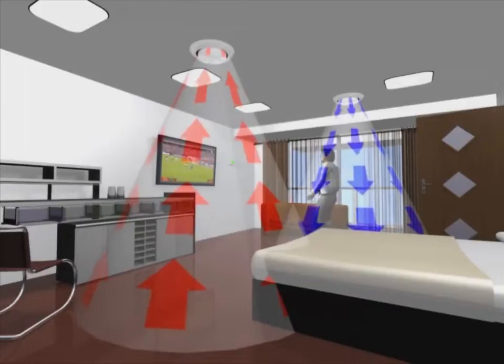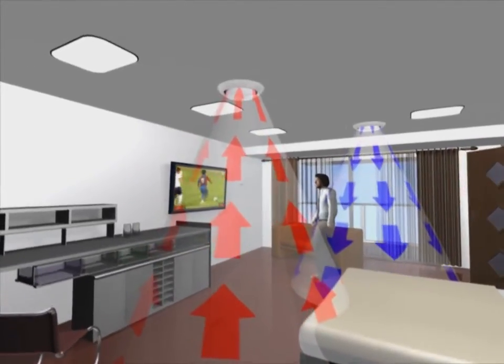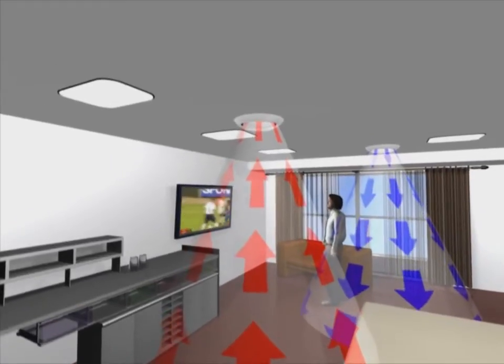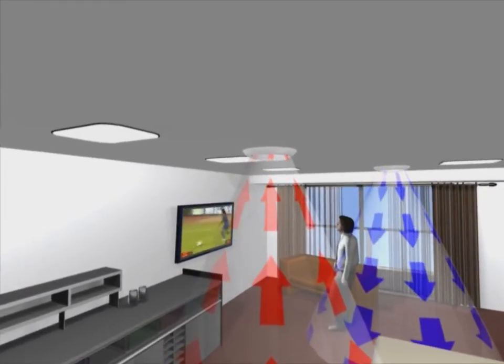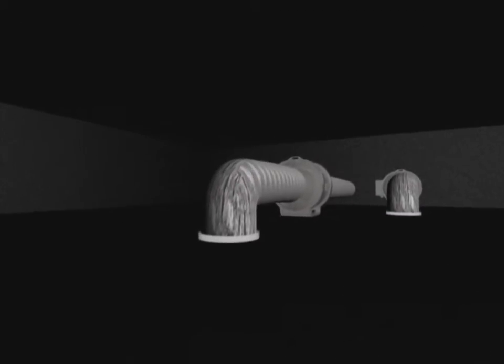The need for ventilation in hotel rooms depends on occupancy. An adjustable grill with a motion detector registers that we have come into the room and opens the vent, supplying air from a centralized system designed to function at a constant pressure.